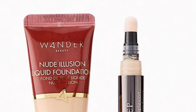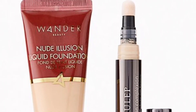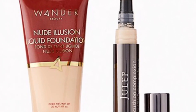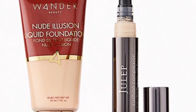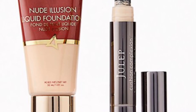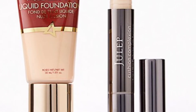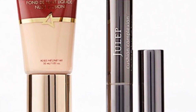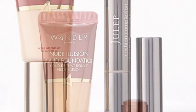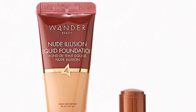Wander Beauty and Julep Flawless Coverage Duo in Fair valued at $56 — your skin is your canvas, make it perfectly prepped with this foundation and concealer. You'll get Wander Beauty Nude Illusion Liquid Foundation in Fair at 30 milliliters and the Julep Cushioned Complexion Concealer in Ivory at 0.16 ounce.